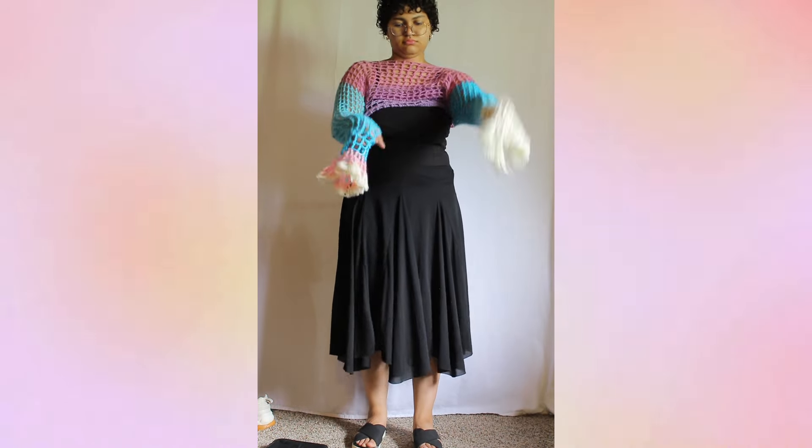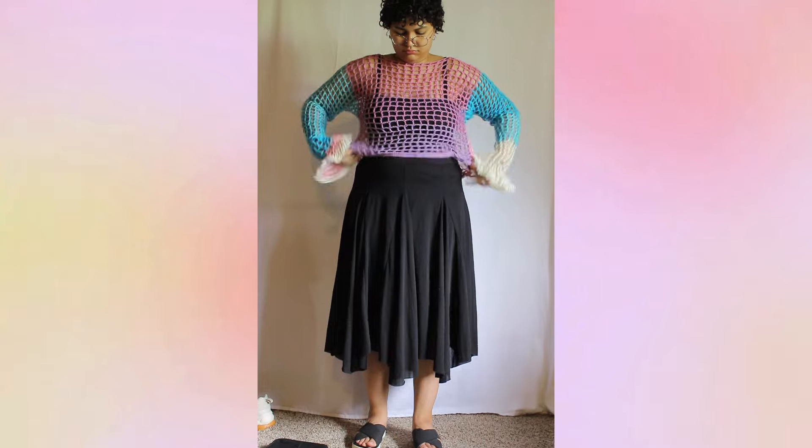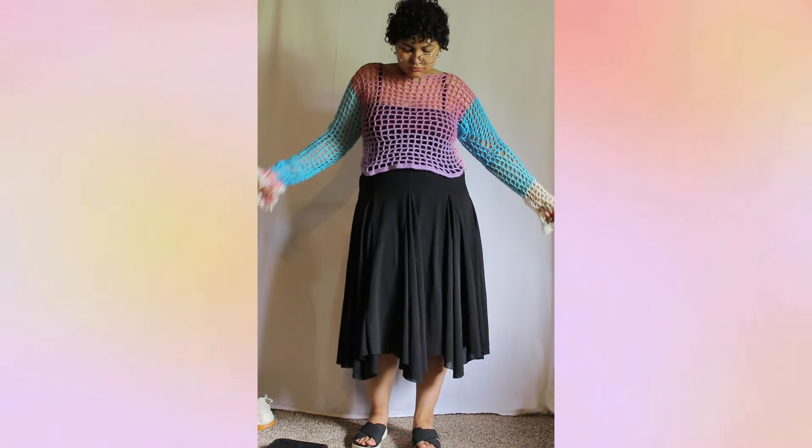This is one of those things that has to be a statement piece, so I paired it with the same skirt from before. You could pair it with any skirt — I've tried it with a tight mini skirt and I think that's cute too. Just wearing black underneath it, with black accessories: the black sandals and a black bag.